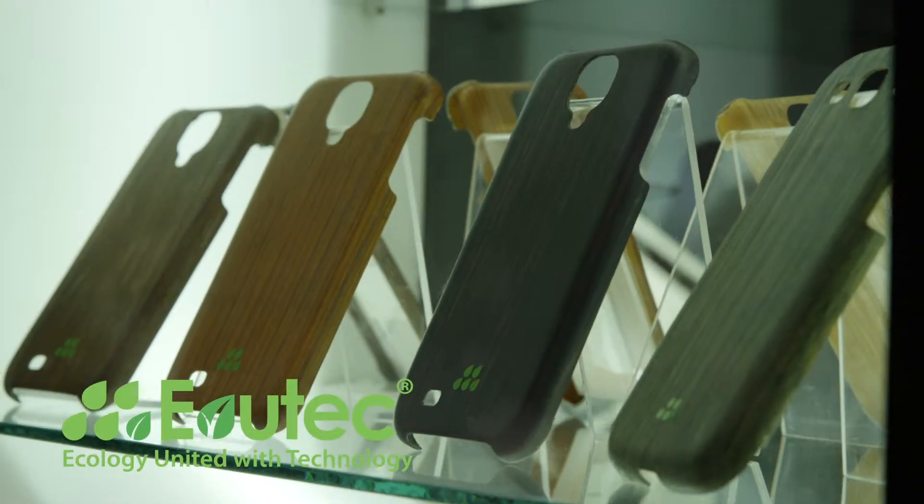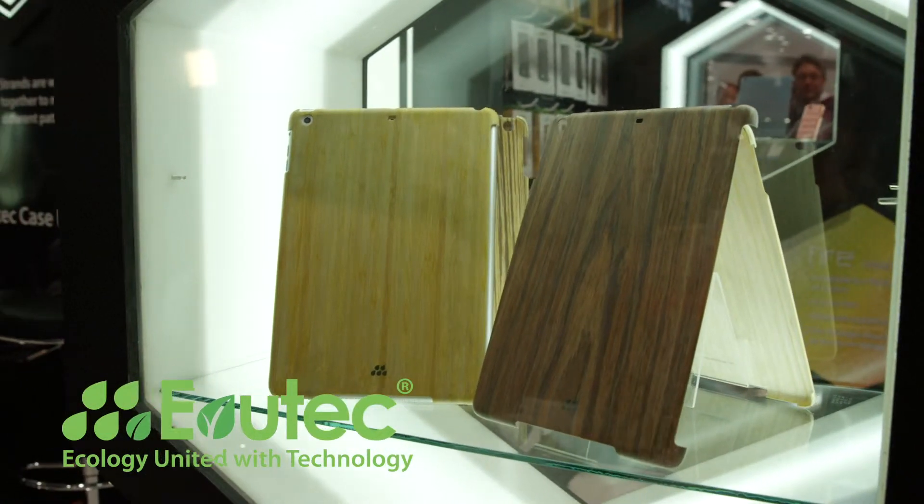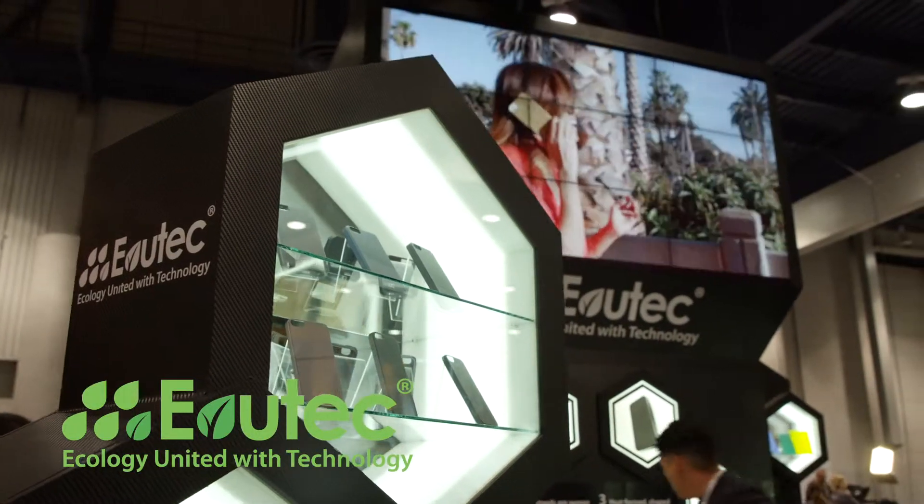What do you think of the eco-friendly types of cases? I think it's awesome, especially environmentally conscious type stuff. They look beautiful. I really like the cases over here too. They're really thin. It's just really light.